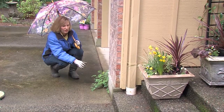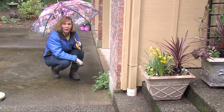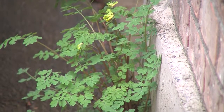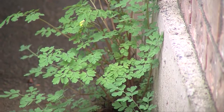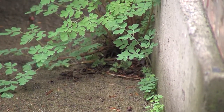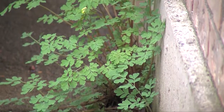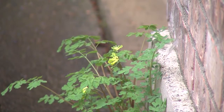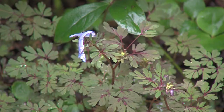It loves cool, moist areas, but it'll grow in the cracks of sidewalks too. This one is Corydallis ludia. It comes with yellow flowers — look at the volunteers. See all these little babies growing in the cracks here? This one just volunteered, has grown all last year, bloomed all summer long, and looked great. I've got some more Corydallis that volunteered over here as well.